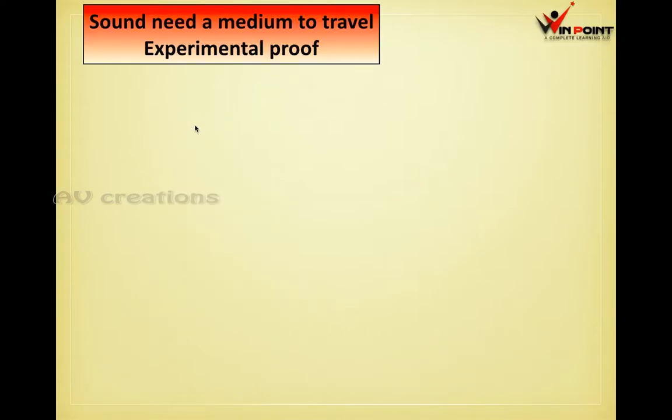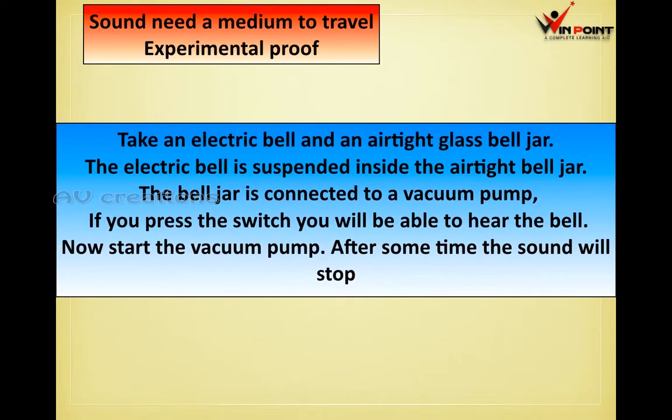Sound needs a medium to travel. We are going to prove this through an experiment. We are considering an electric bell, which is used in most schools, and an airtight glass bell jar. The electric bell is suspended inside the airtight bell jar.